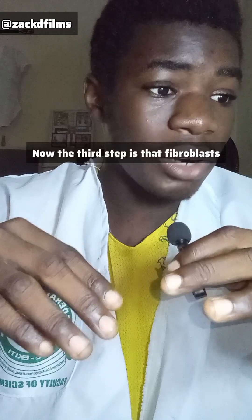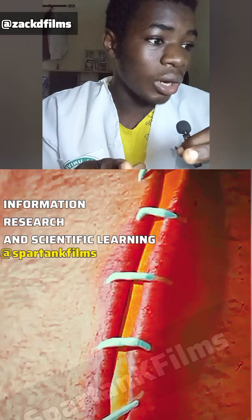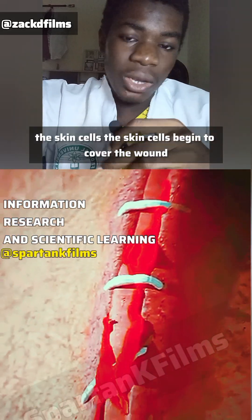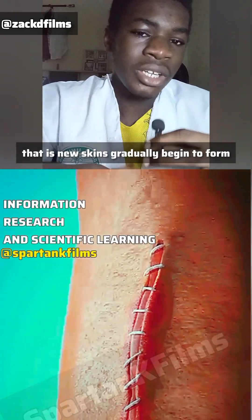The third step is that fibroblasts make collagen, which gives space for new blood vessels to grow. Once they grow, the skin cells begin to cover the wound — that is, new skin gradually begins to form.